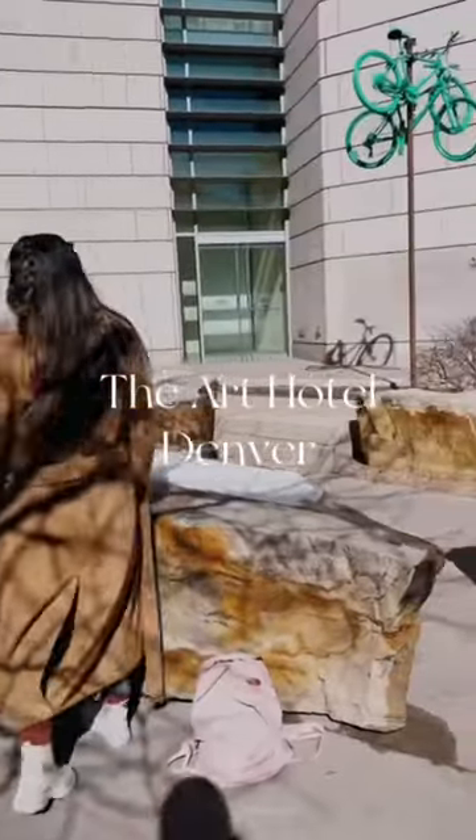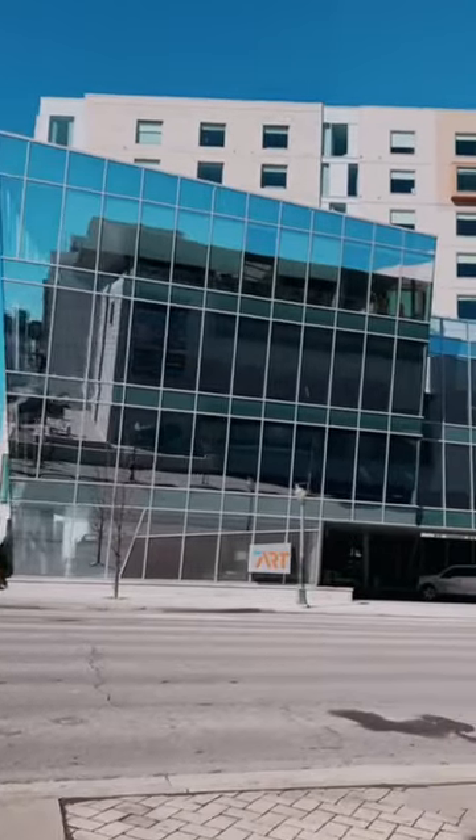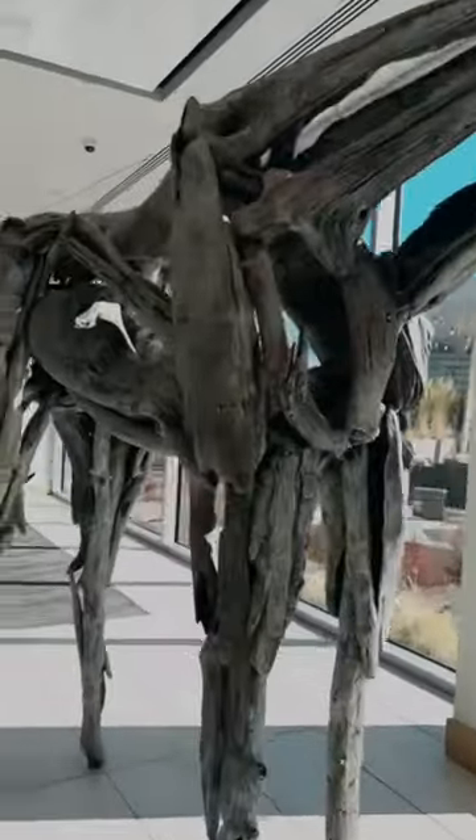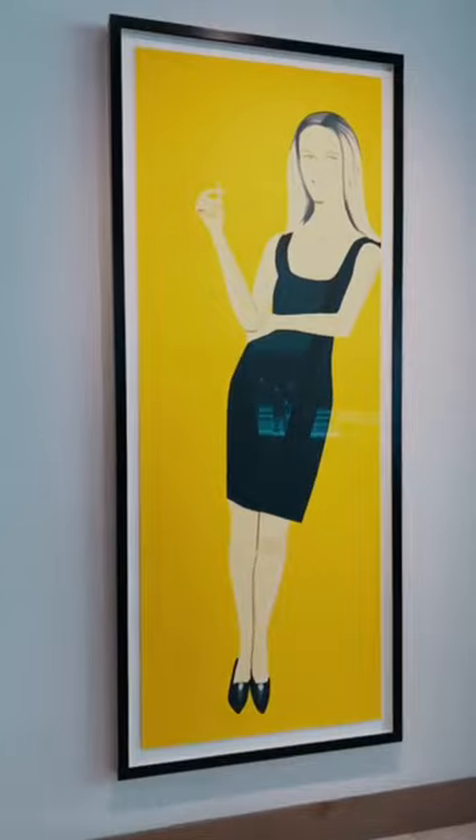For your first time in Denver you need to check out the Art Hotel, which is located downtown and across the street from the Art Museum. As soon as I walked in I felt like it was very high end — I felt like I was staying inside the museum itself.